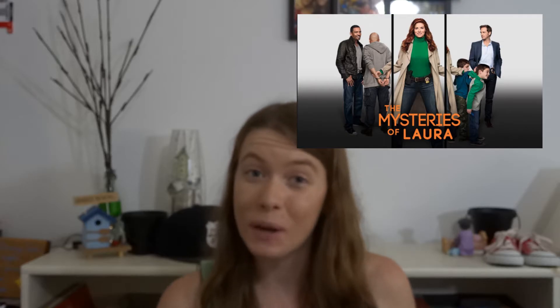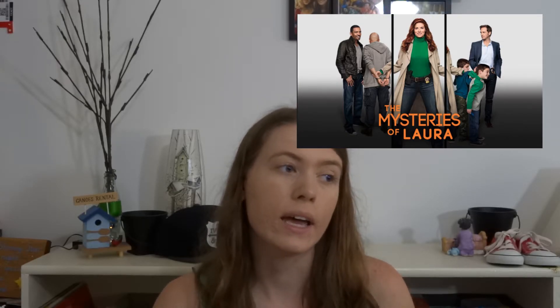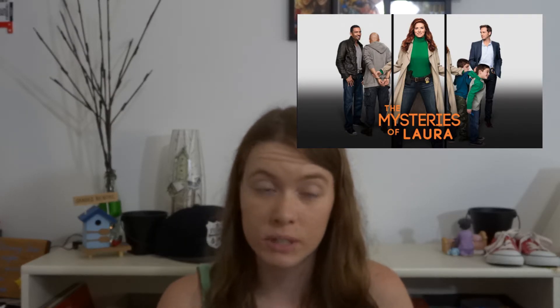Next, this one you can't see because it is a television show called Mysteries of Laura. I'm a little late on the bandwagon for this one, but I finally decided to watch it and I am about three quarters of the way through season one and I'm obsessed with it. It is hilarious and funny and I love it so much. You should watch it.